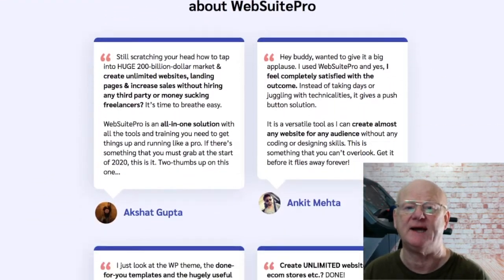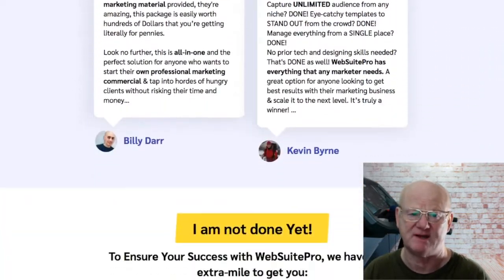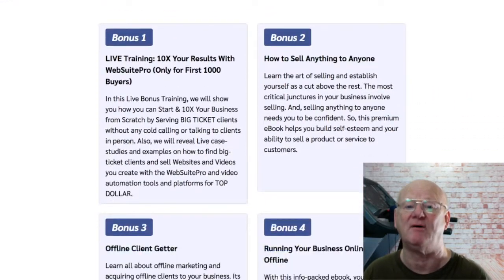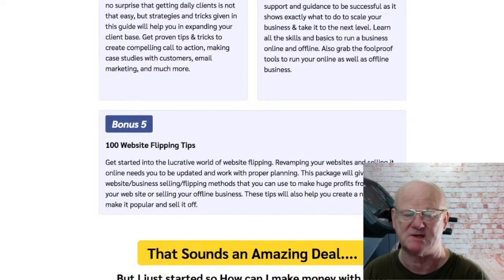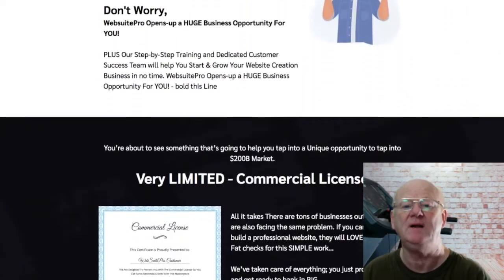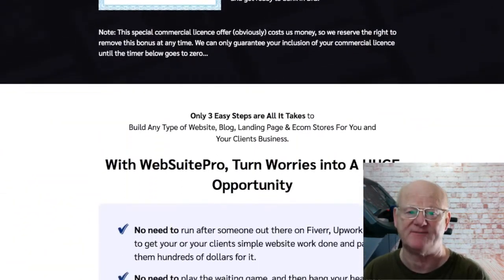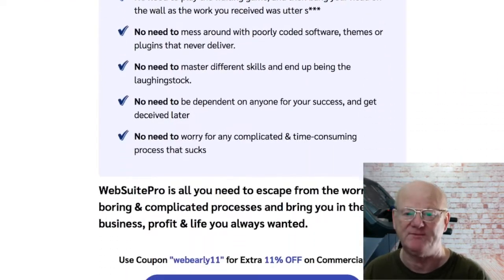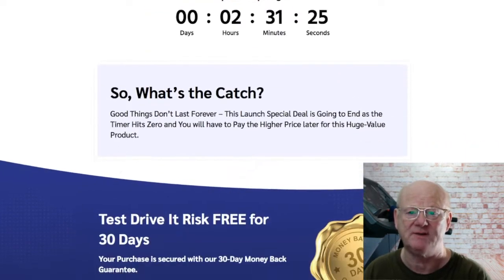One time offer two is the marketing agency package, giving you a 200 clients license for only $77 or an unlimited amount of clients for only $97. One time offer three is the done for you agency pack, priced at $47. One time offer four is the dot com premium membership at $27 monthly recurring, or you can opt for a five year deal for a very low one time price of only $697.